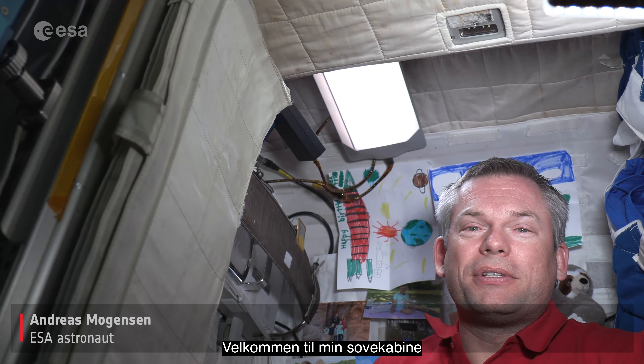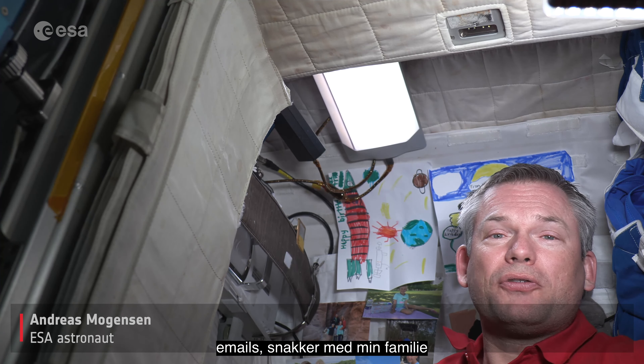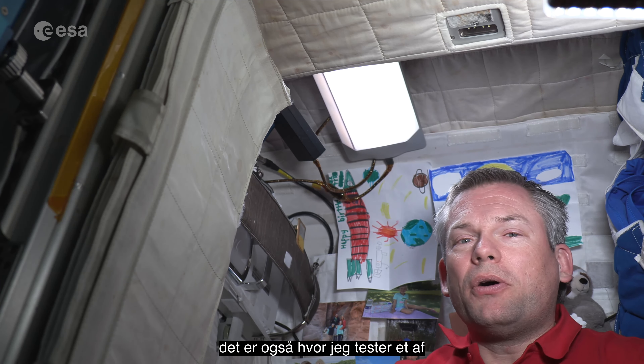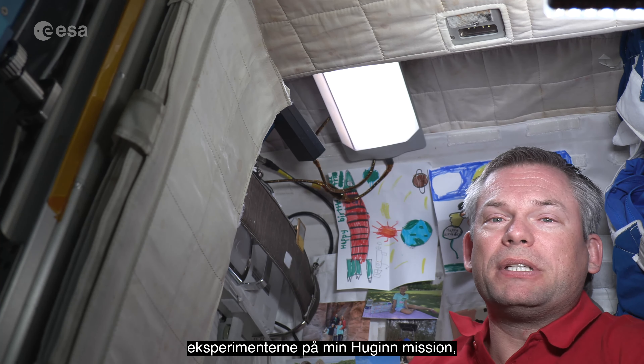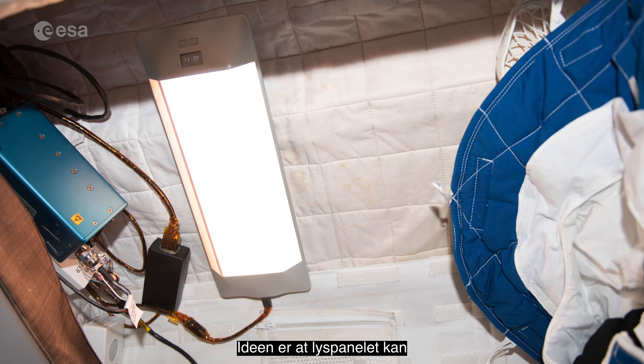Welcome to my personal crew quarters on board the International Space Station. This is where I sleep, where I send emails from, talk to my family, and have some personal space. It's also where I'm testing one of the technologies of my Hoogan mission — more specifically, a circadian light panel.